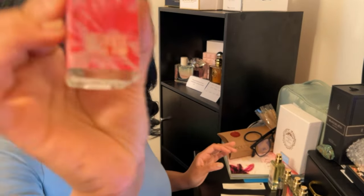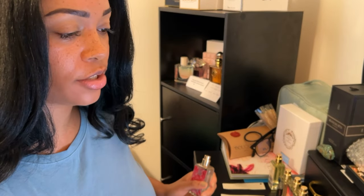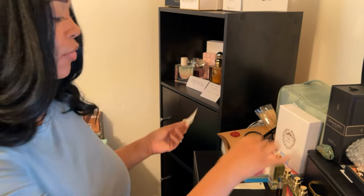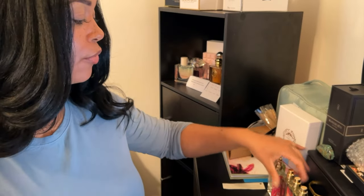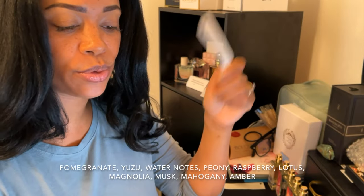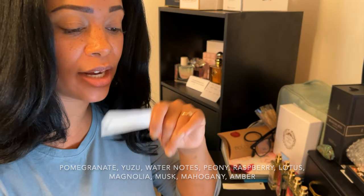The next one is Absolute Crystal Glow. This is their inspiration of Bright Crystal Absolute by Versace. I love this scent — I actually have a full bottle. I went through two full 3.4 fluid ounce bottles one summer. I was not playing around — this was my summer scent. So when I saw that they had it, I was like, wow, okay, let's pick it up. It has notes of pomegranate, yuzu, water notes, peony, raspberry, lotus, magnolia, musk, mahogany, and amber.